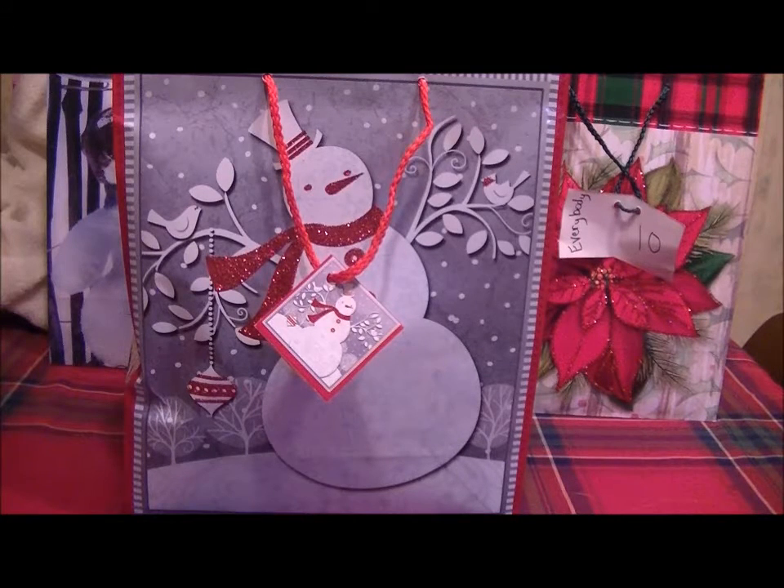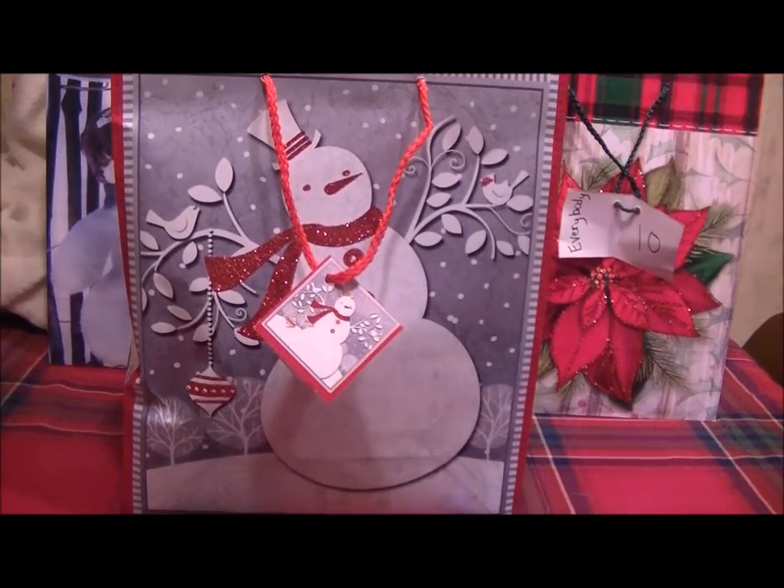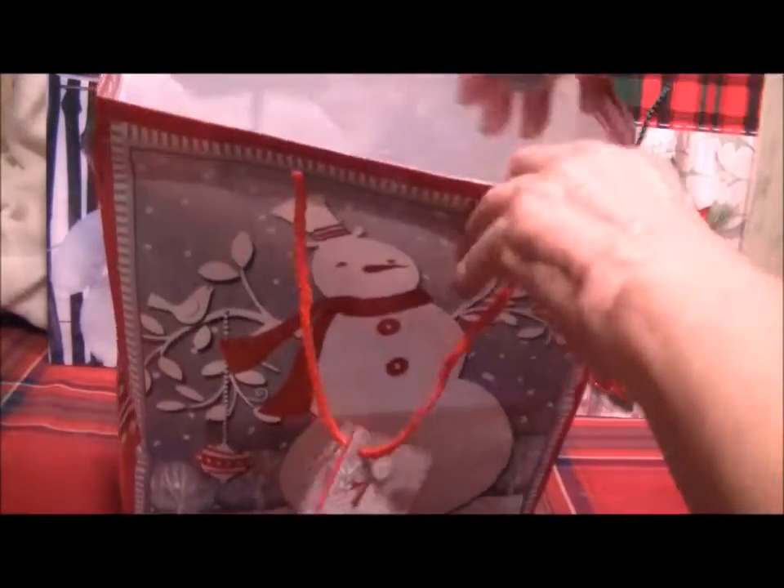Hi again, it's Dana and I'm here with day 8 of our giveaways. As always, everything and all the rules will be in the description box — just leave me a comment.